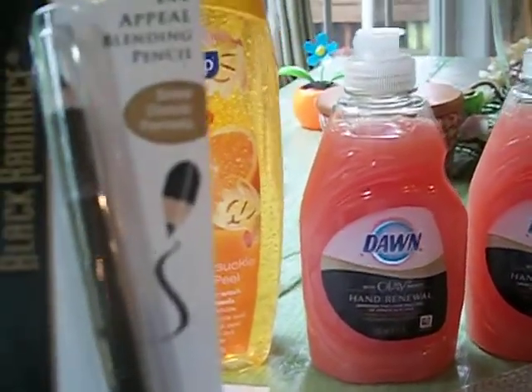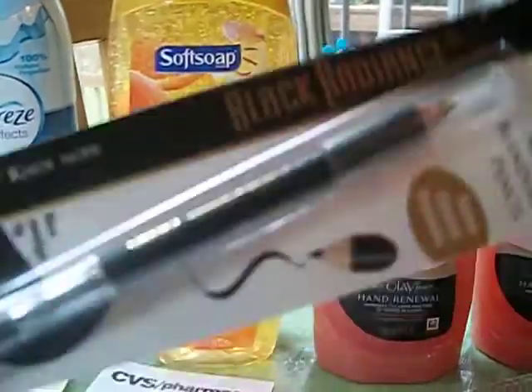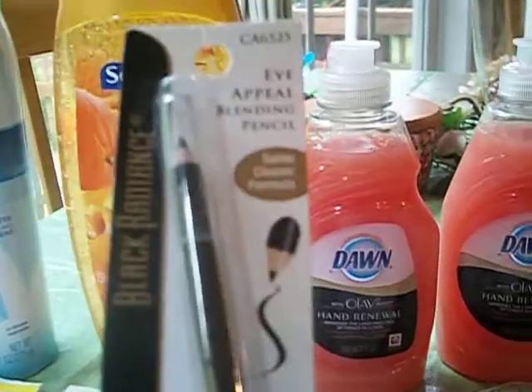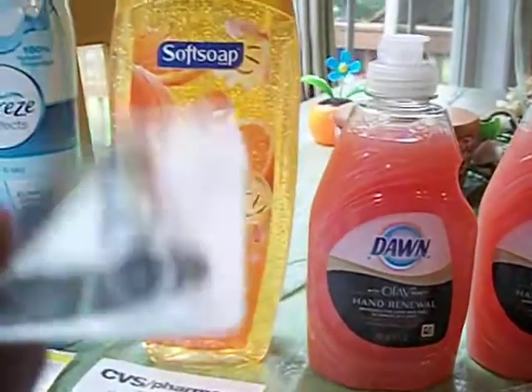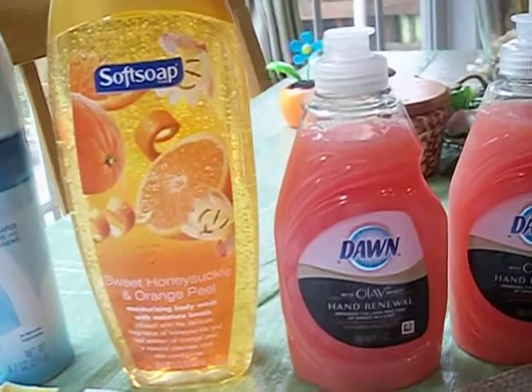I did the Black Radiance Eye Appealing Blending Pencil because I need to learn how to do my eyes. It's in black and it has the smudge brush on the bottom of it. That's by Black Radiance and this was only $2.99.